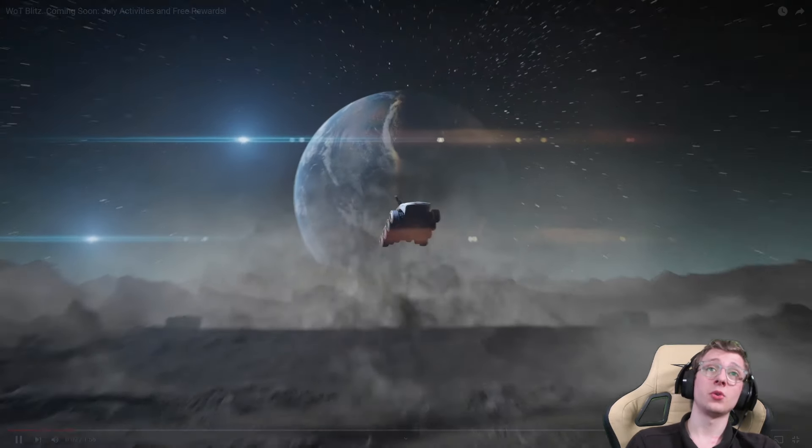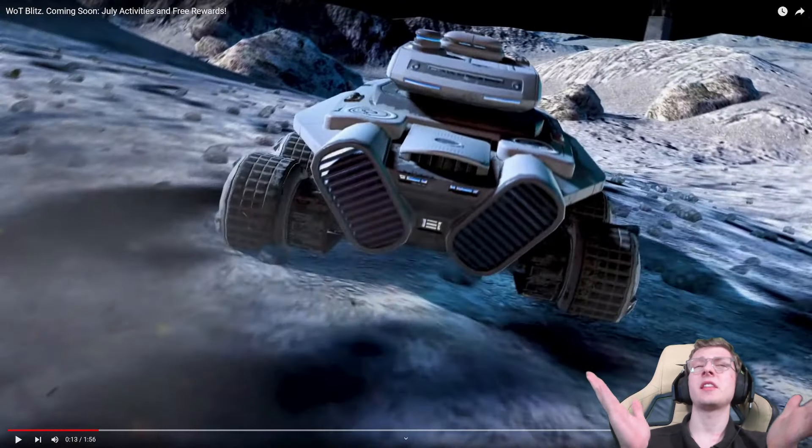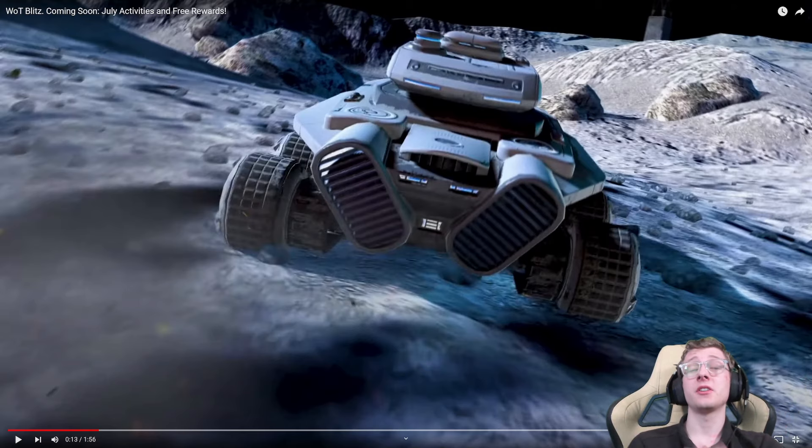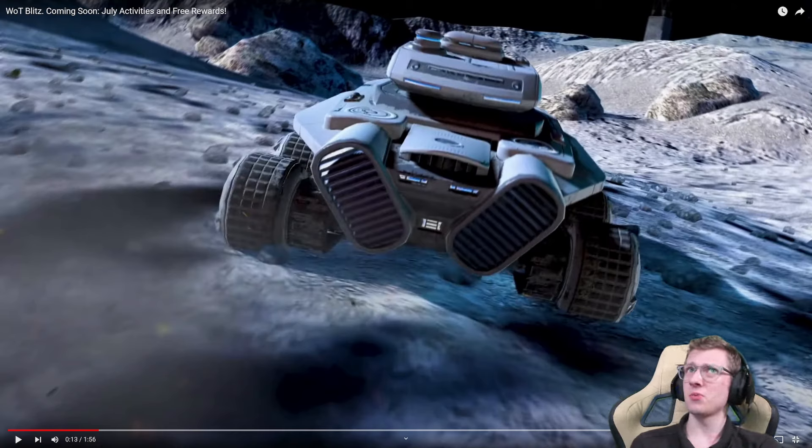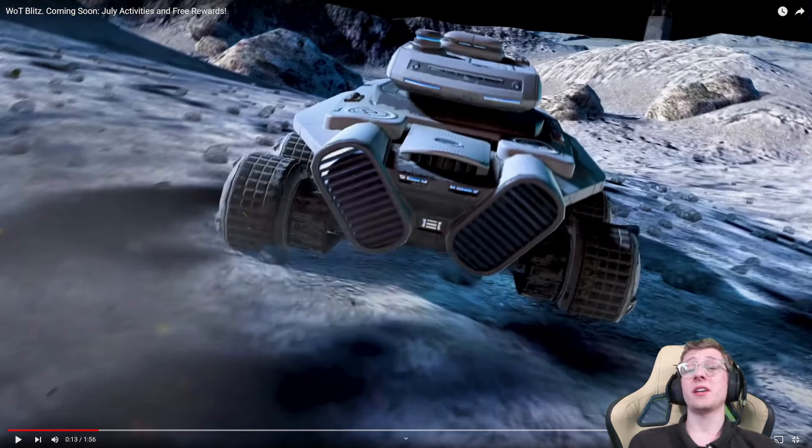They're adding new outer space content with a ton of activities and free rewards. The tank you can see right there is the Endurance — I literally got it added to my press account just the other day. The vehicle will be released shortly, is what I can say. I'm not allowed to talk about its stats yet, but if you want to see the stats, make your way over to Blitzkit. In general, it's an autoloading vehicle, almost like an AMX 1357 — a very, very fun vehicle.